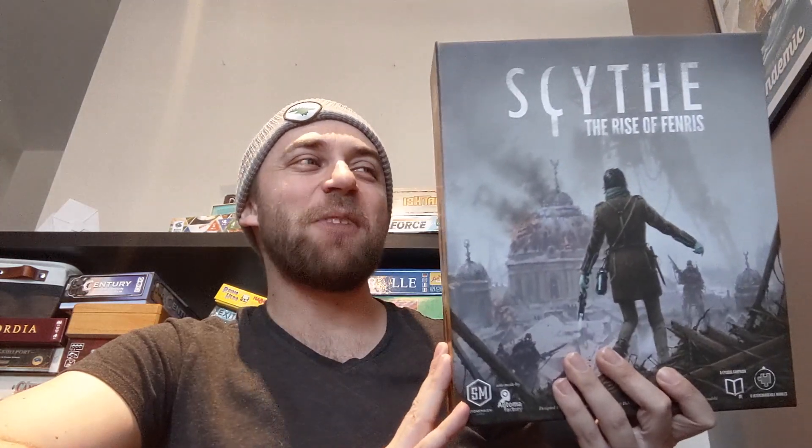Number three is Scythe Rise of Fenris, which I have not played but I've heard is so good. I just want to open it — eight game campaign. That's not too long compared to a hundred game campaign. You can play eight games of Scythe and unlock a bunch of stuff. I know there's a new faction in here — 11 modules, so one of them's gotta be a new faction. The reason it's only number three and not number one is because of the time commitment to play eight games of Scythe, which really isn't that much, but when your schedule is jam-packed — somebody once commented 'I like your videos but why do you always look tired?' Well, I used to work six jobs and now I only do three, so I've really cut down.